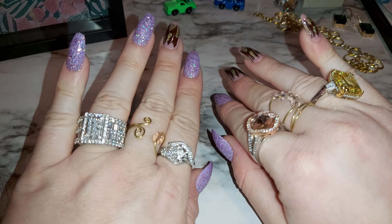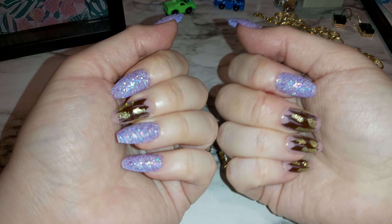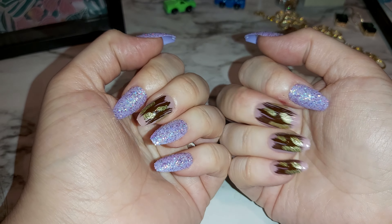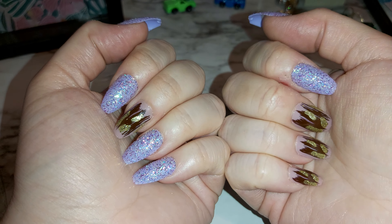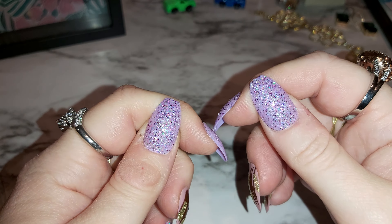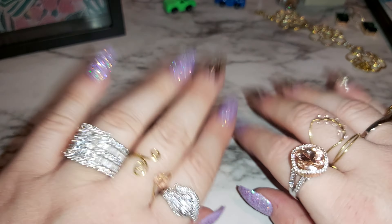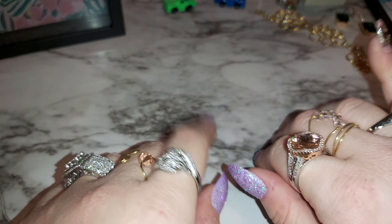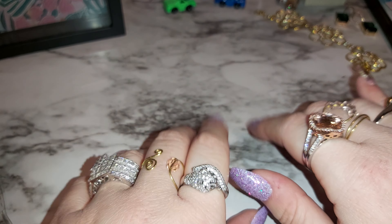Hey ladies and gentlemen, welcome to my channel. My name is Steffi. I have a jewelry bag for you today. These are my nails from the Dollar Tree — purple, sparkly, and some gold sparkles. I really love them. They're so super cute, beautiful. Let me know what you think down below. Hit that like, subscribe, and comment. Much appreciated. Let's get started.